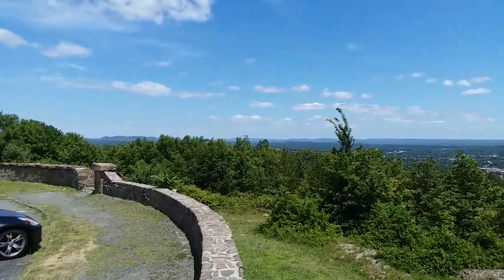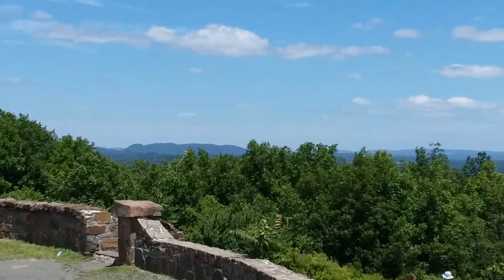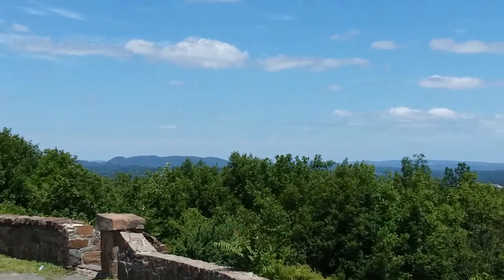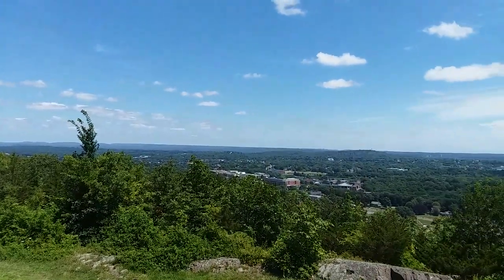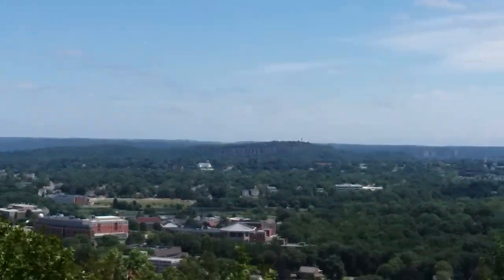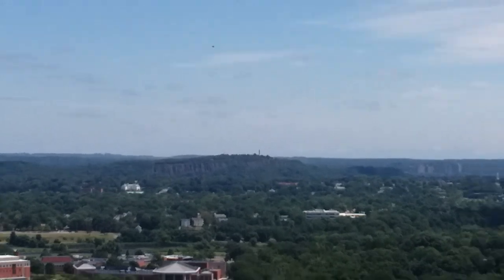Here we are. If you look way over there in the corner, somewhere right there is Sleeping Giant — see the head, the chest, the legs? That's Sleeping Giant Park. Scan all the way across here, and if you look right there with that big monument sticking up, that is East Rock State Park.